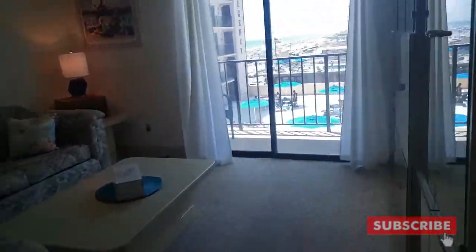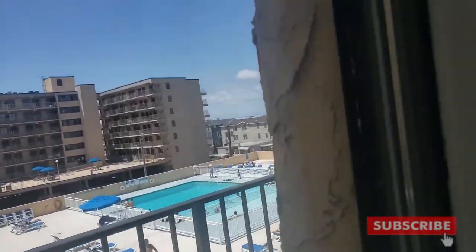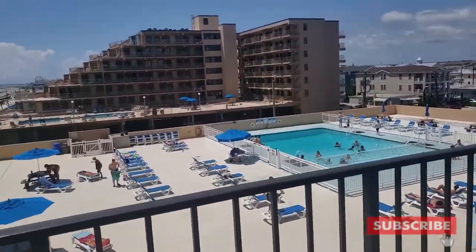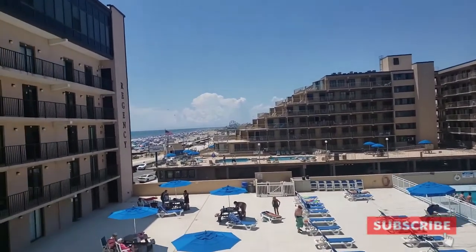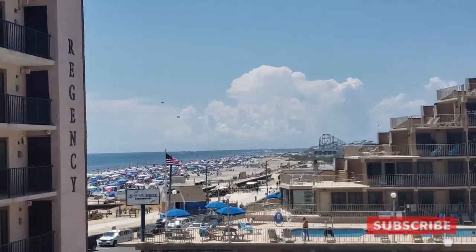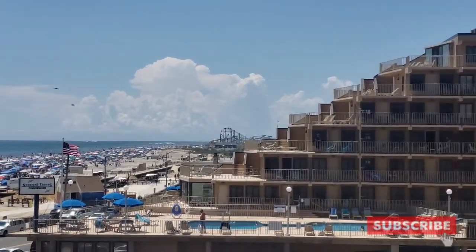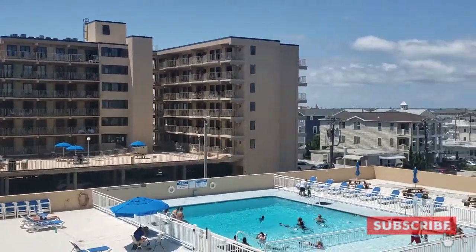Let's go check out the view — this is what's going to sell this unit. You have sliders off the living room and off the one bedroom. You're on the fourth floor, you've got the pool view, you can see the beach and boardwalk. And of course, you're facing southwest, so you'll see some amazing sunsets.